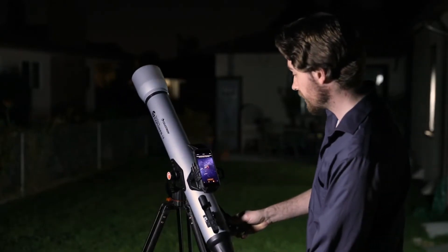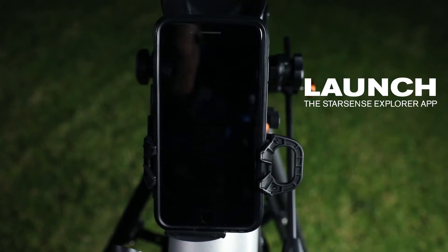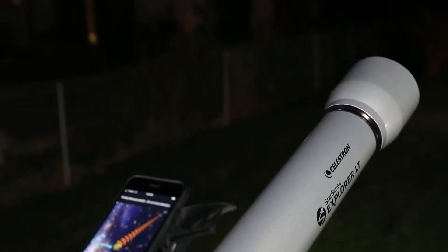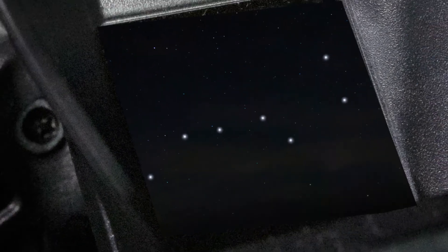In minutes, you're ready to take a guided tour of the universe. First, dock your smartphone and launch the StarSense Explorer app. Unlike other astronomy apps, StarSense Explorer aligns precisely with your telescope and uses sky recognition technology to pinpoint its exact position in the night sky.